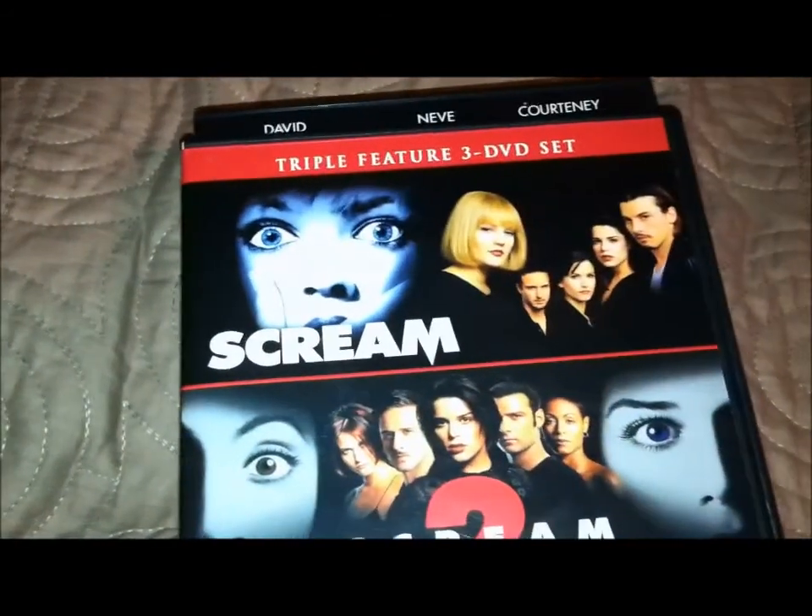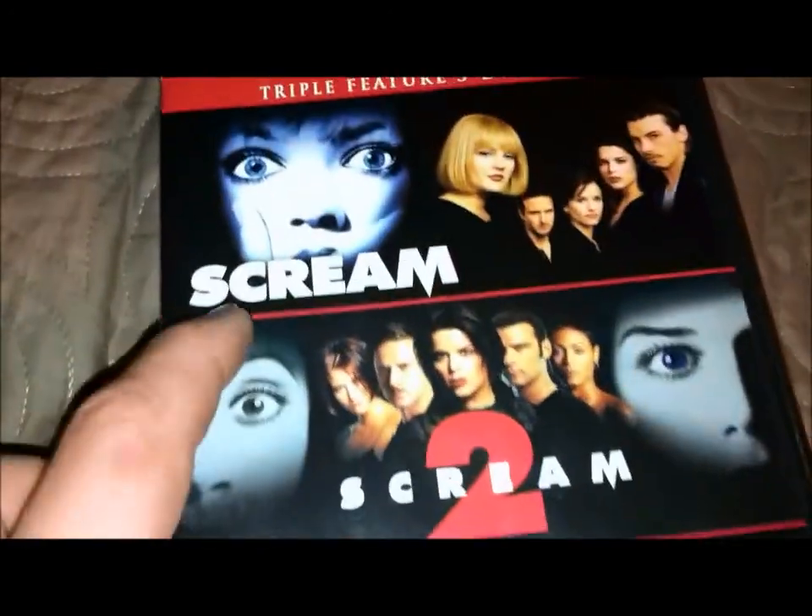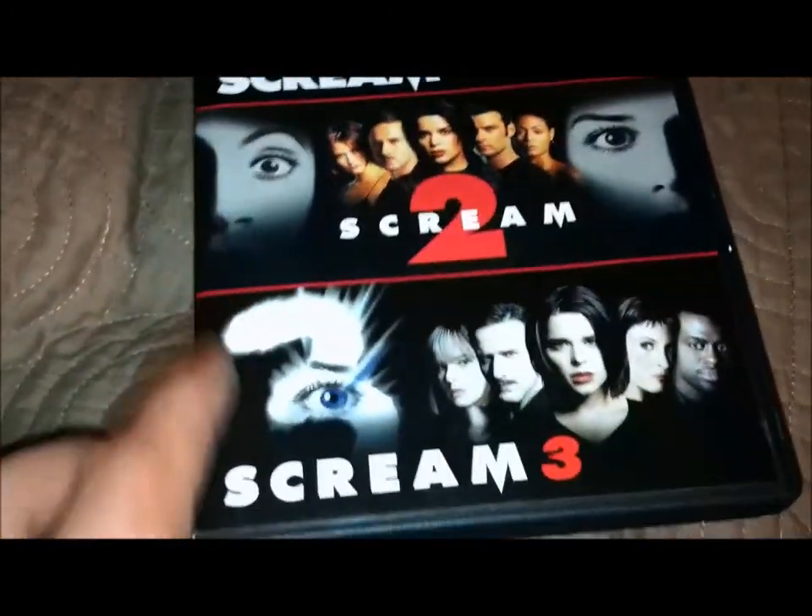The first one I got is a triple feature 3-DVD set of Scream 1, Scream 2, and Scream 3 — from 1996, 1997, and 2000.